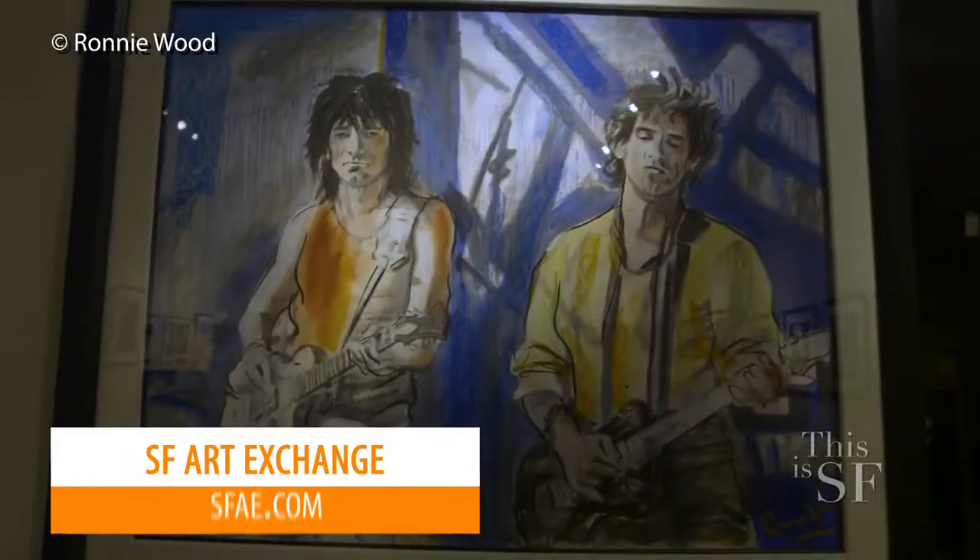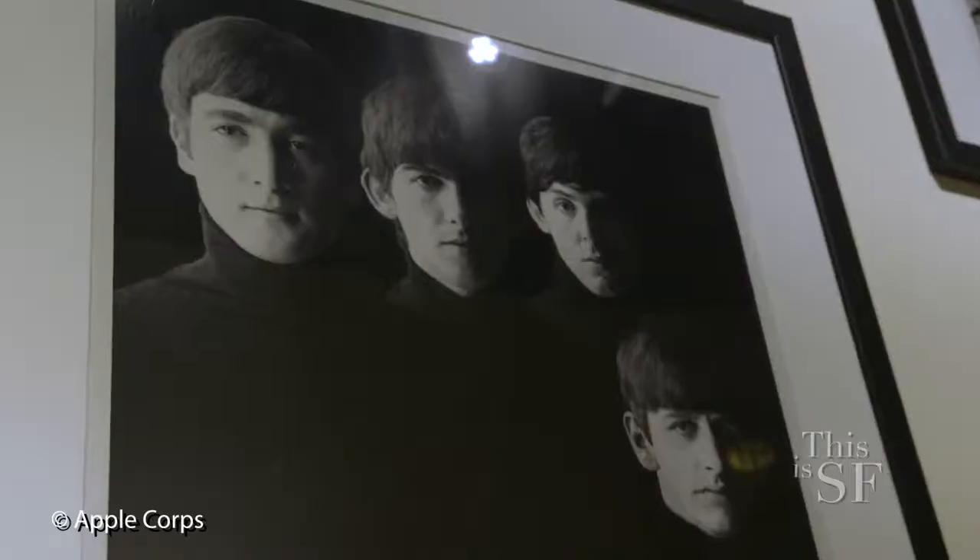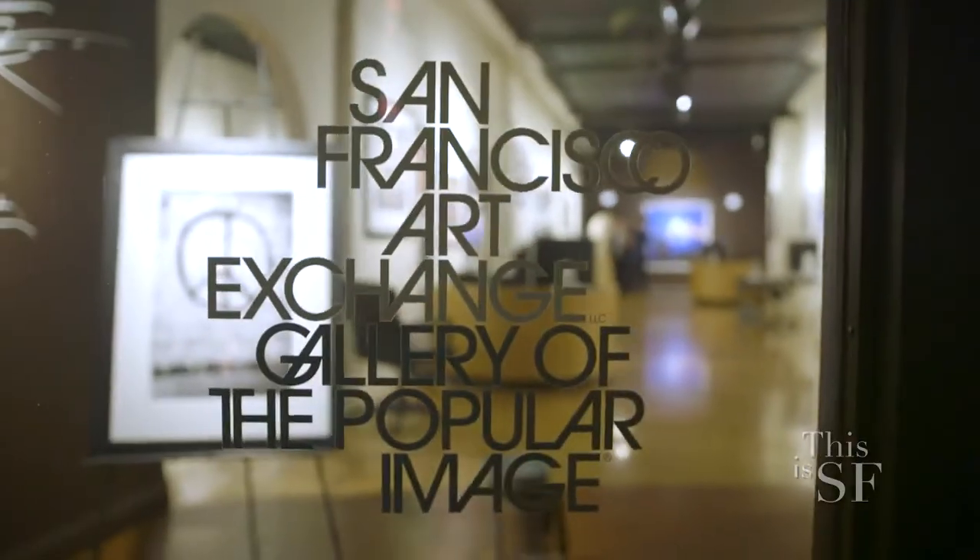I want to learn a little bit more about this place. Today, I have the pleasure of sitting here at the San Francisco Art Exchange with Theron, who's one of the owners and founders.